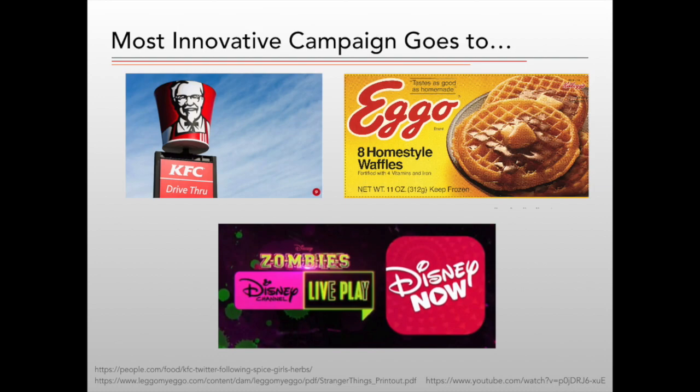Eggo's campaign was prolific and particularly innovative with the development of the spoiler blocker for Google Chrome. However, Disney's large budget allowed for the greatest innovation in regard to advancements with integration of new technology and a traditional channel, television. In addition, they broke the barrier for online audience engagement and interaction, timed with the premiere showing.